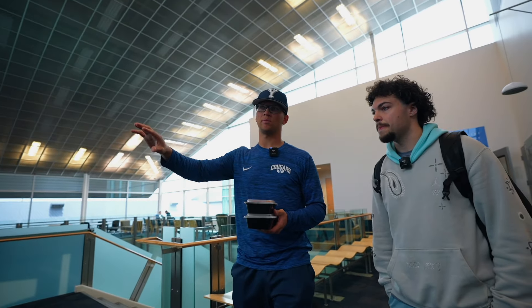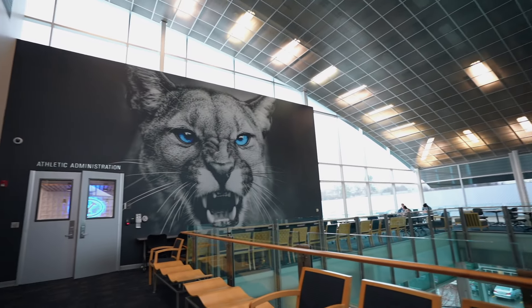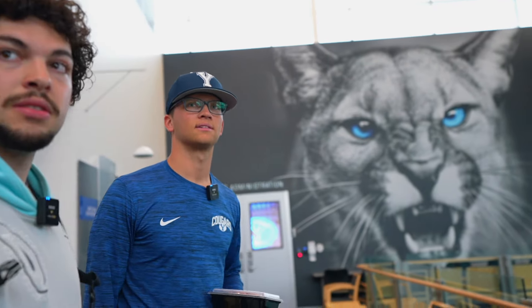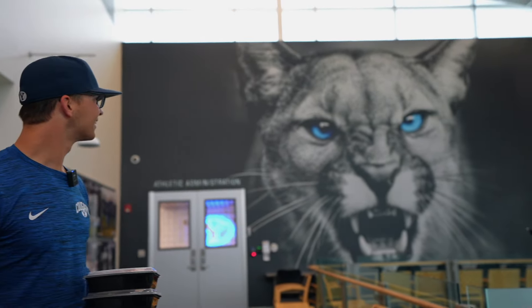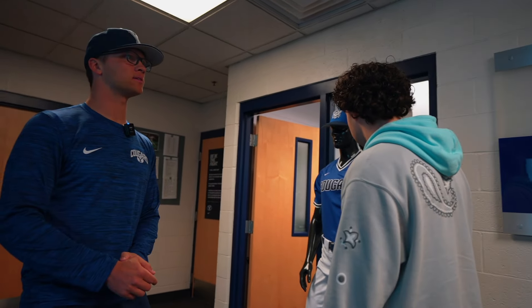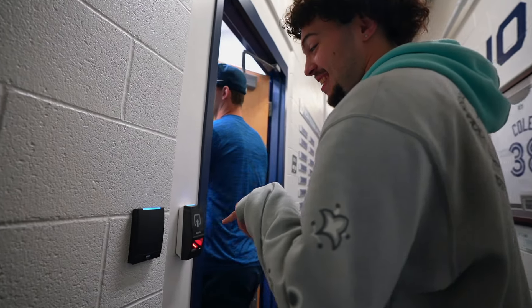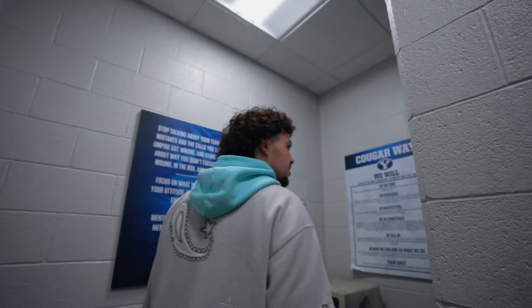Over here, a lot of people do their schoolwork along these windows and different things like that if they want to look outside. That's the best cougar face right there. We wore these ones two days ago. We're wearing white today.